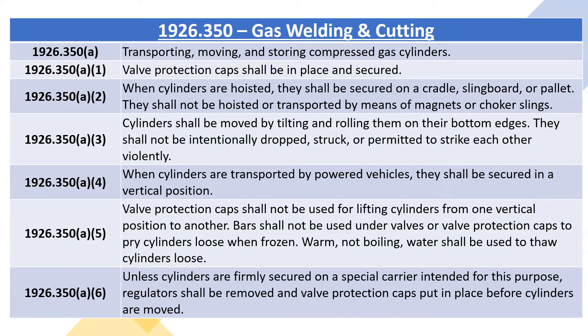1926.350A3: cylinders shall be moved by tilting and rolling them on their bottom edges. They shall not be intentionally dropped, struck, or permitted to strike each other violently.